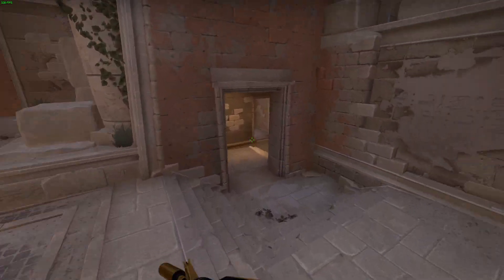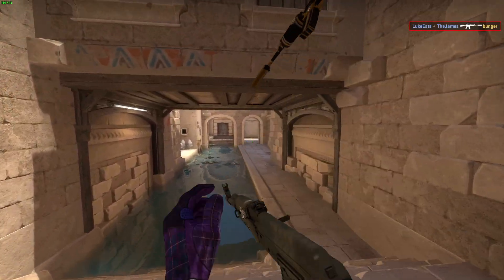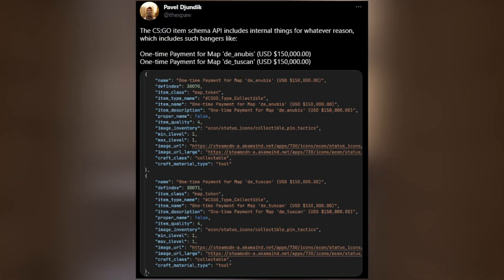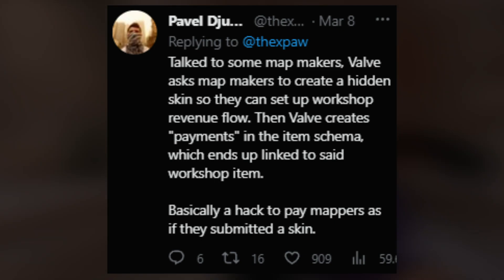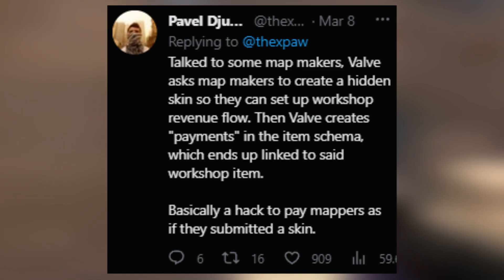Firstly, apologies if I sound sick — I am sicker than a mother trucker right now. But before we talk about the skins, let's talk about the behind-the-scenes purchase that not a lot of people have discussed or even know about. Valve, over the past couple of weeks or possibly months — we don't really know the exact date — has officially purchased Tusken and also Anubis inside CS:GO for $150,000 each. How they're paying those said creators is very interesting: they're supposed to submit a skin to the workshop, and Valve pays them through the workshop as if they added a skin to a case or some sort of operation. The reasoning behind that is that Valve is going to get some sort of tax break — they can write that off specifically for their income. That's pretty weird, but makes sense at the same time.